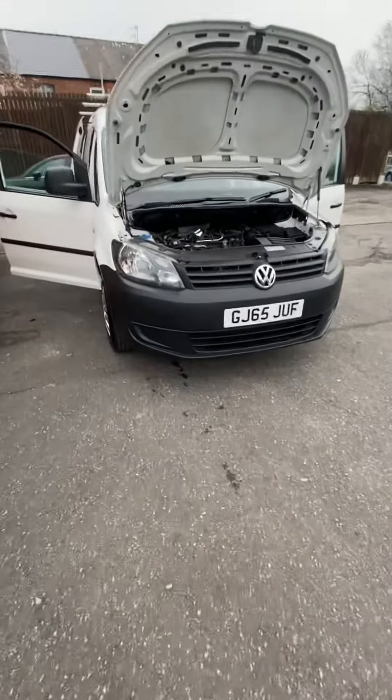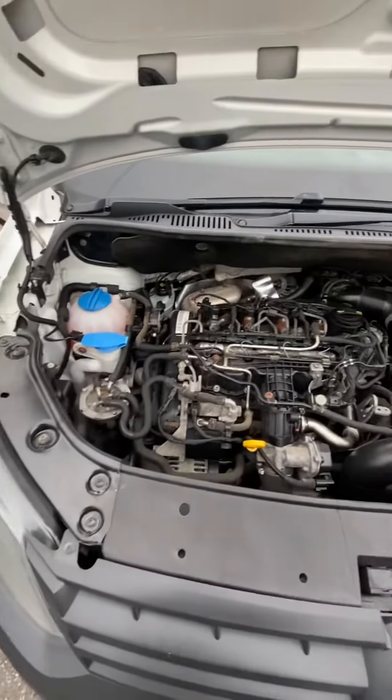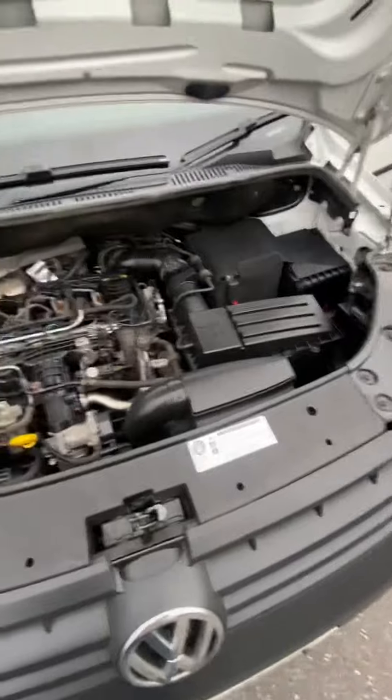Hi, it's Gallant Mill Motors. Today we've got a 2015 65 Reg Volkswagen Caddy 1.6 TDI long wheelbase.